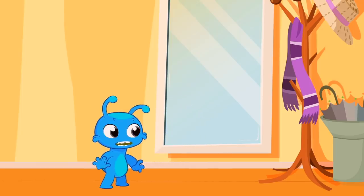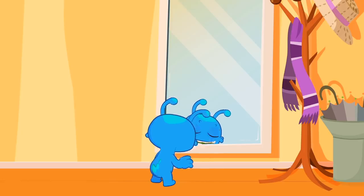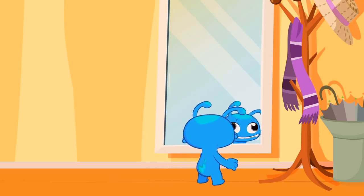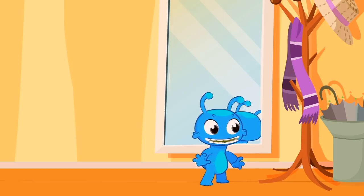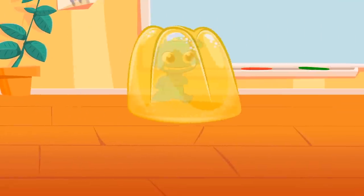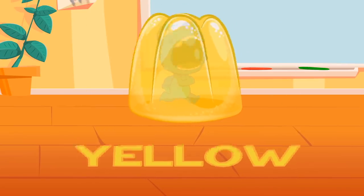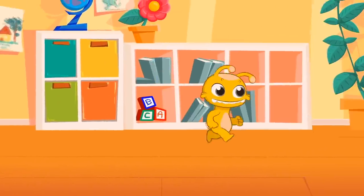So cute! It suits you! Another jelly — Groovy, yellow! Now you're yellow!